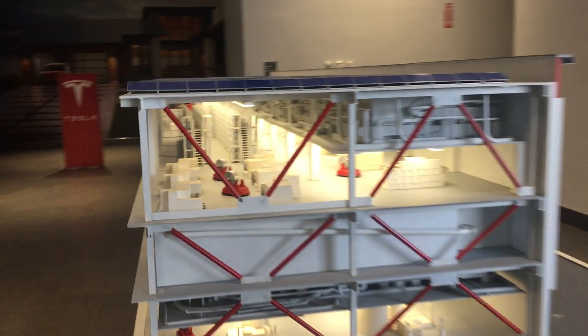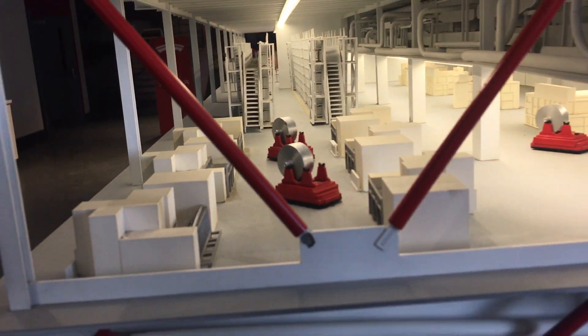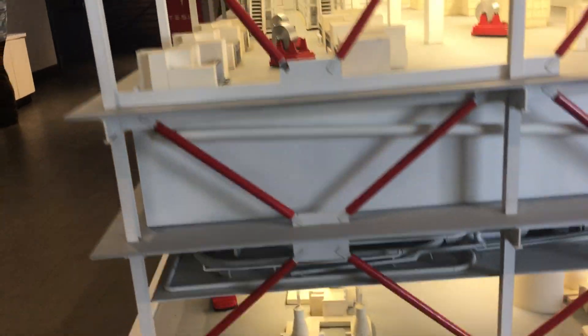You can see the model here — it's a mock-up. It looks like three levels of solar on the roof.